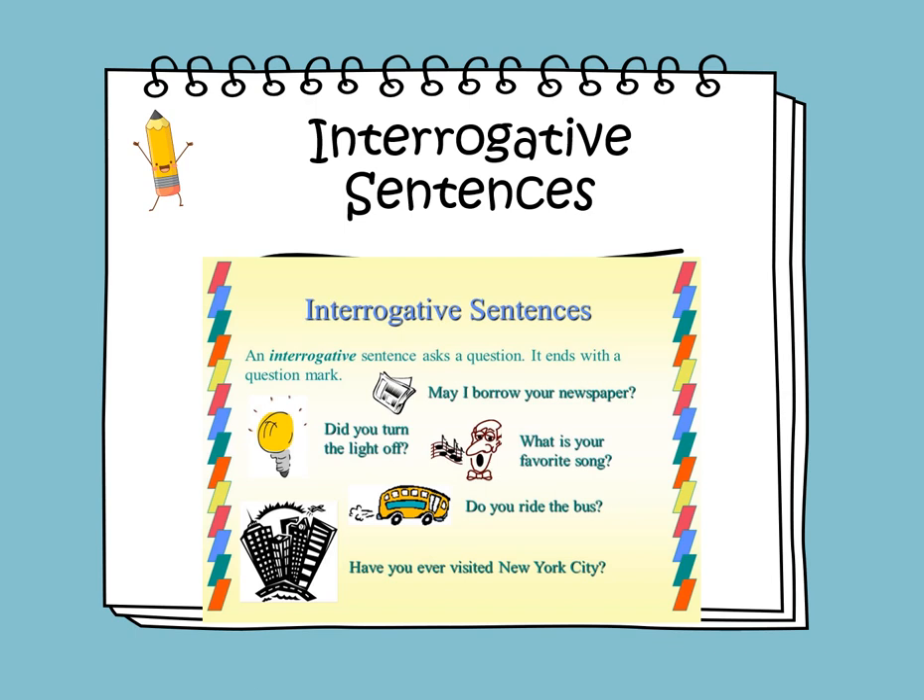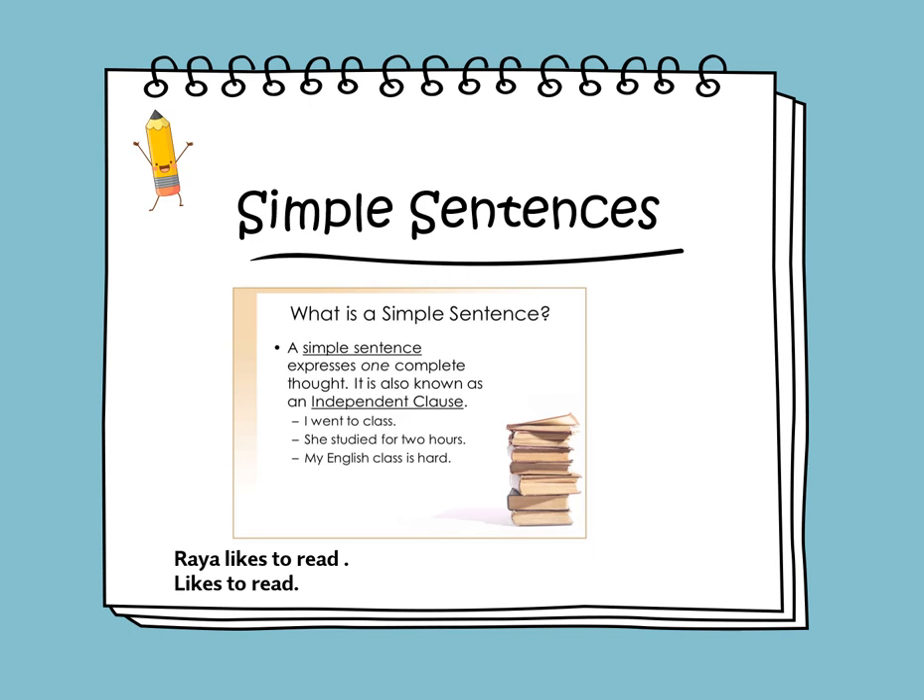A simple sentence expresses one complete thought or tells a complete idea. A simple sentence must begin with a capital letter and must end with a full stop. It should consist of two parts: who or what the sentence is about, and the telling part of the sentence. For example, 'Raya likes to read' is a simple sentence because it has two parts — 'Raya' is who the sentence is about, and 'likes to read' is the telling part.